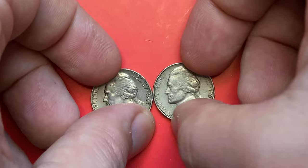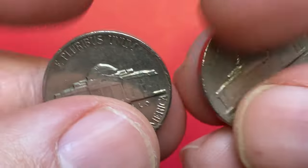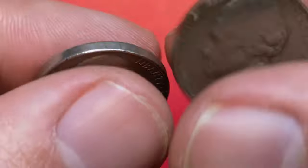Hey Coin Collectors! In this episode I'm going to talk about Jefferson Nickels issued for 1963. First we will look into those minted in the Philadelphia branch of the mint, find out current value at various grades, and then we will hop into Denver variants.